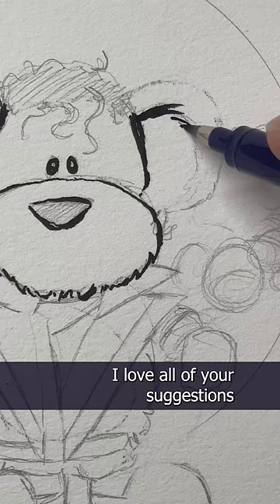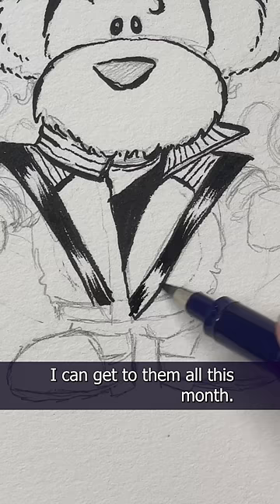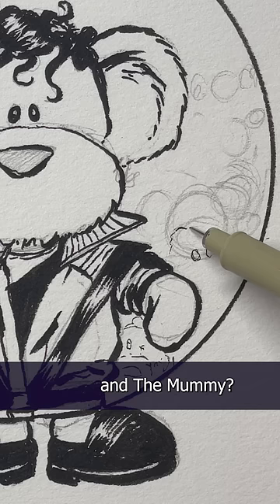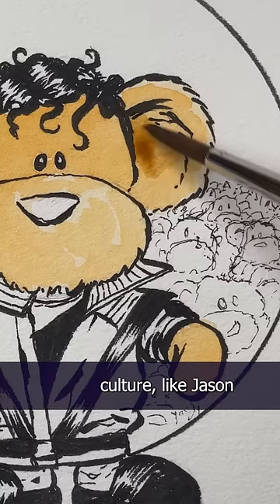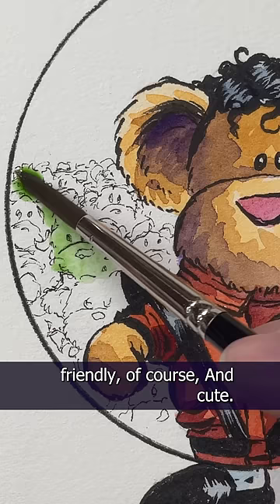I love all of your suggestions for Halloween costumes for our little Octobear, and I'm hoping I can get to them all this month. Should I go for classic costumes like Frankenstein's monster, Dracula, and the mummy? Let me just add a horde of zombie teddy bears in the background here, like this. Or pop culture, like Jason or Pennywise or Teddy Kruger? I'd like to keep them kid-friendly, of course, and cute. But it is Halloween-themed, so let me know.